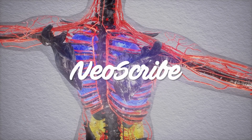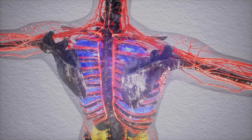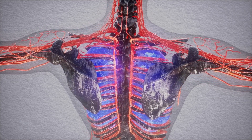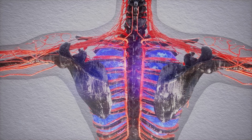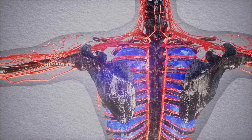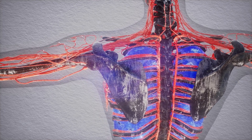Hello, welcome to Neoscribe. Our bodies naturally contain incredible regenerative capabilities. Our skin cells are constantly regenerating and are replaced every 27 days, and our bodies are capable of making about 2 million red blood cells every second.